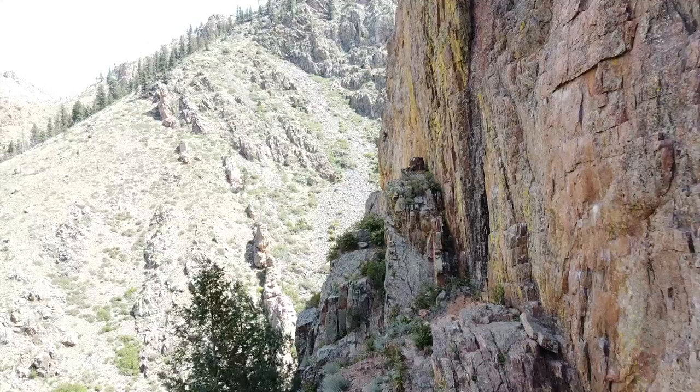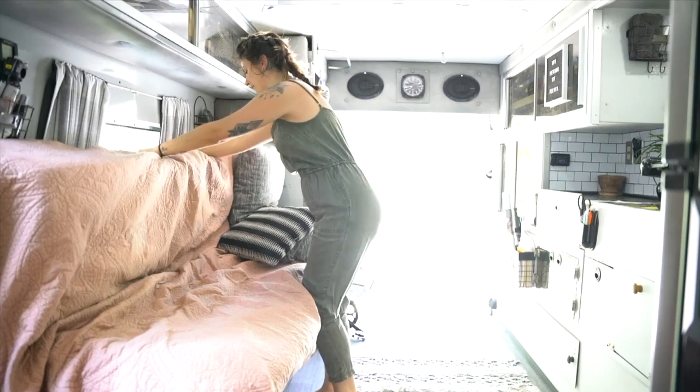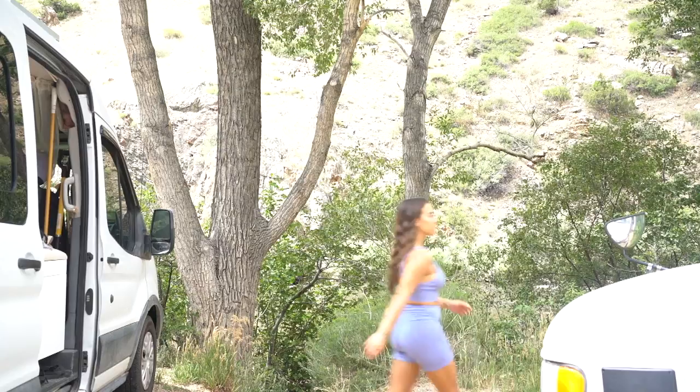Danielle and Gunner live in a really cool ambulance, so I wanted to show it to you guys and give you a tour of their home. It's so different than mine and it's just filled with so many cool special things that I never knew ambulances had. So let's go check it out.